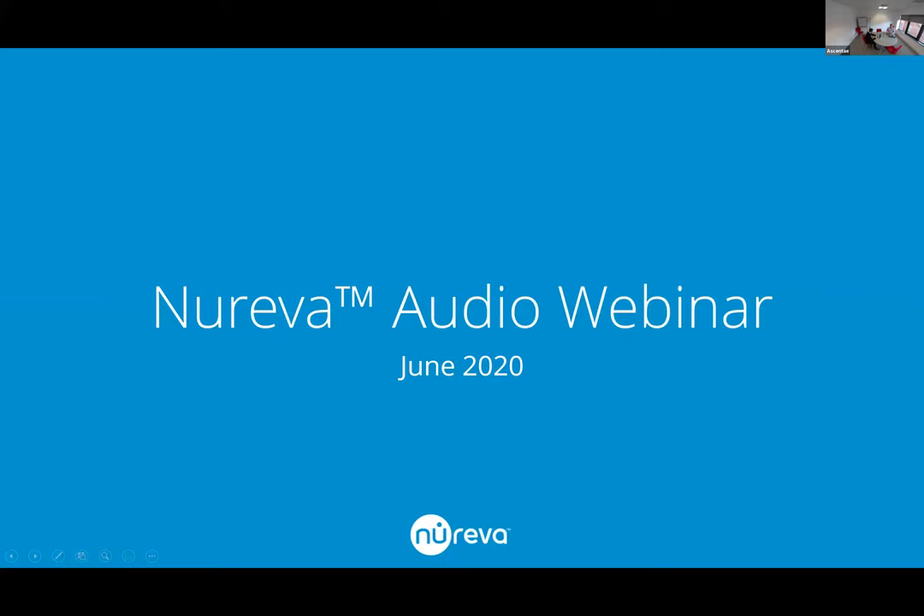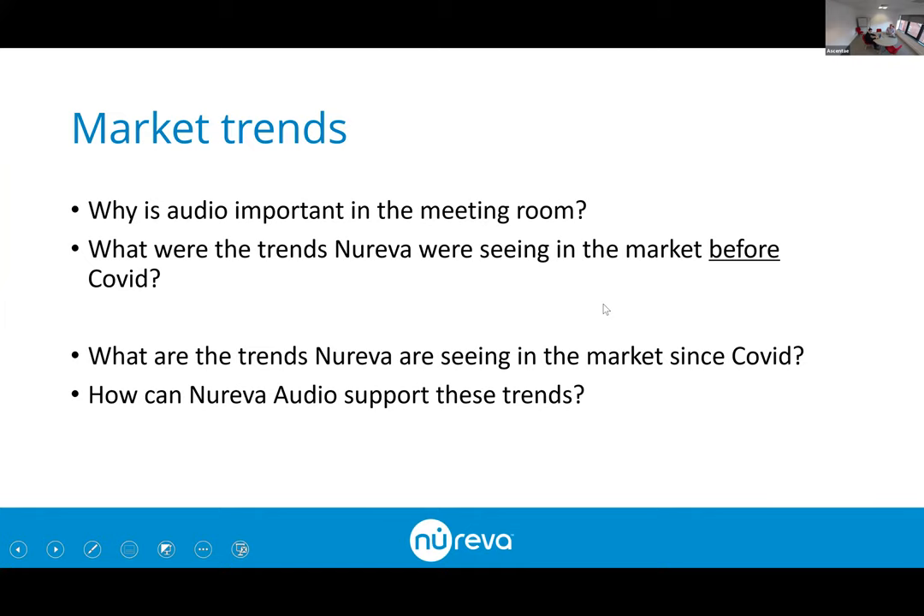We're going to start off going through some content and then we will be doing a live demo as well. To set the scene: Nureva have been in the audio market for just over two years now and there are a couple of recent updates to go through in relation to their product family — some key questions to discuss.